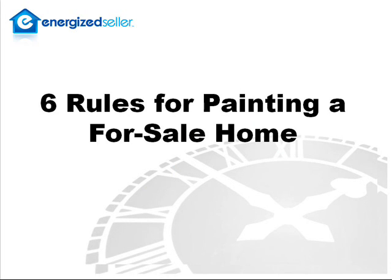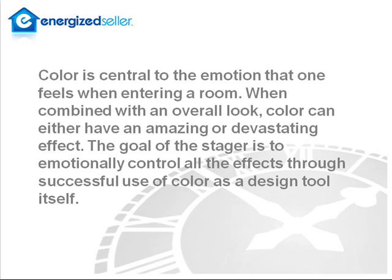I've definitely got six basic rules that I would like to share. Color is central to the emotion that one feels when entering a room. When combined with an overall look, color can either have an amazing or a devastating effect. The goal of the stager is to emotionally control all the effects through successful use of color as a design tool itself.